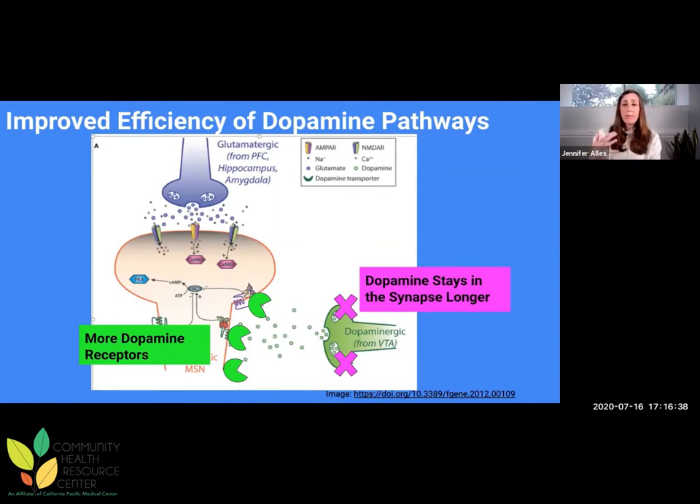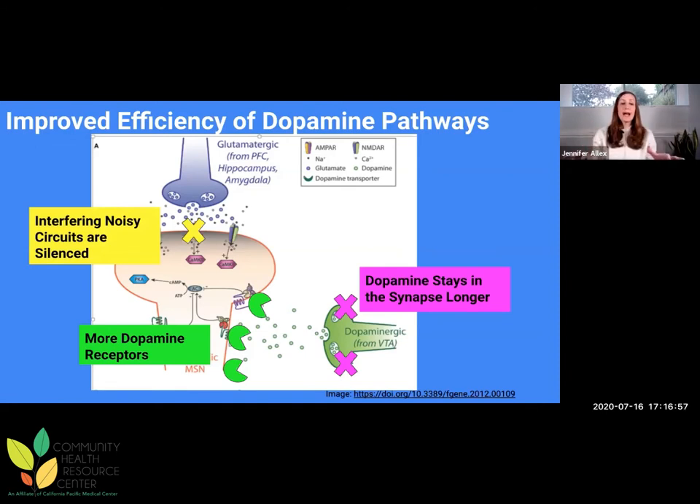The final major finding of Beth Fisher's group is that there's a glutamate system that interferes with dopamine and creates interference in the pathway. What exercise does is it quiets those noisy interfering circuits so dopamine can work better. Even if we don't influence the overall amount of dopamine, you're able to do more with what you have because your pathway is much more efficient.